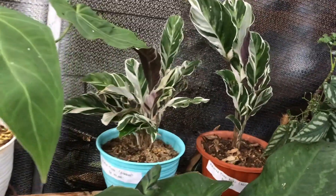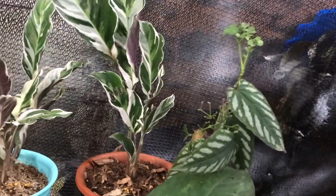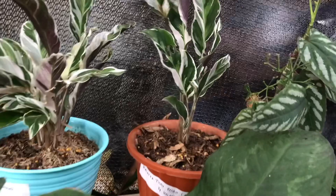Ini dijual gak? Jual, cuman ini udah sold out. Oh itu udah sold out. Yang ini belum. Berapa? Itu harganya 100 ribu. Daunnya lebar, roset ya?